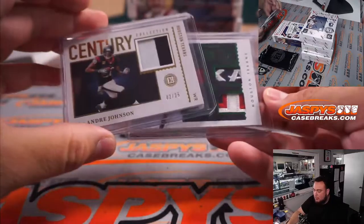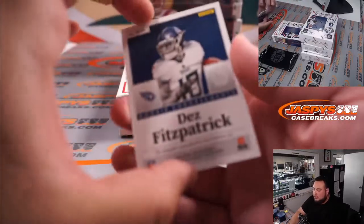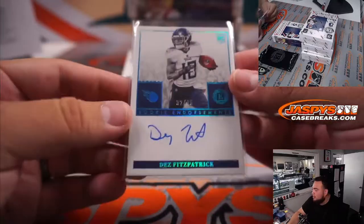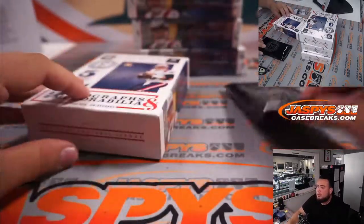0-1-2 have hit so far, and the last one is another nice hit right there. Des Fitzpatrick, Rookie Endorsements numbered to 35 for the Tennessee Titans, going to Adam Richards straight up — 32 out of 35. We'll leave the encased cards for last.